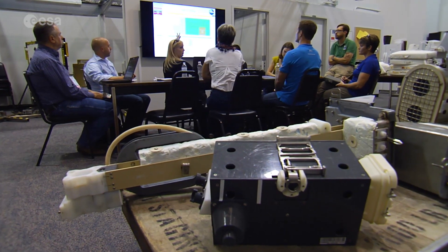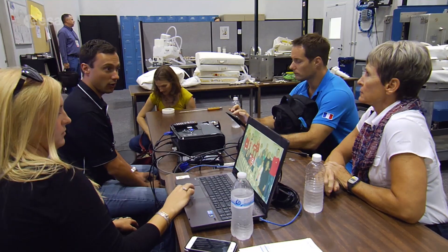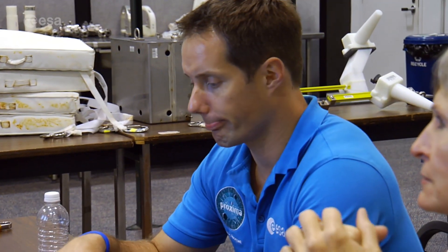In the months leading up to launch, Thomas was put through an exhaustive program of EVA training at NASA's Johnson Space Center in Houston, Texas. Together with veteran crewmate Peggy Whitson, he spent many hours in the classroom, becoming familiar with all the procedures he could be called upon to carry out in orbit.